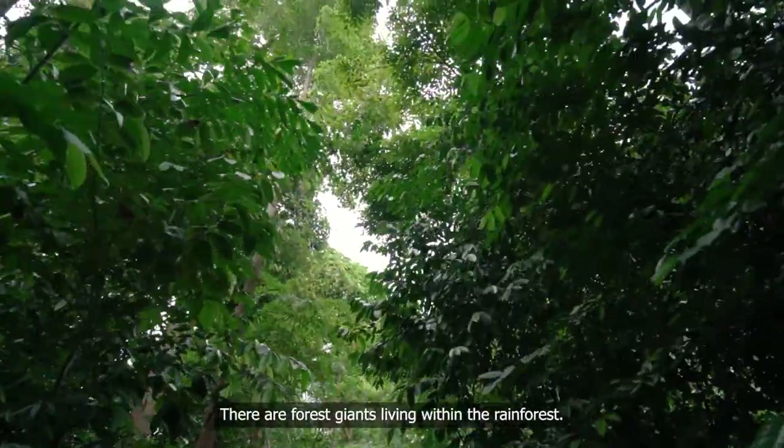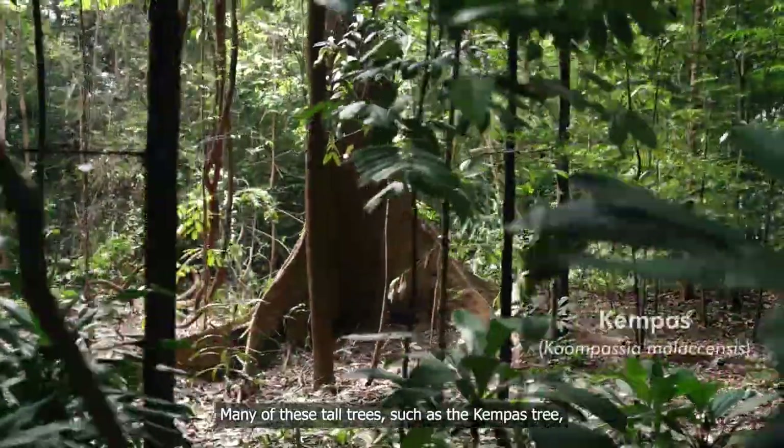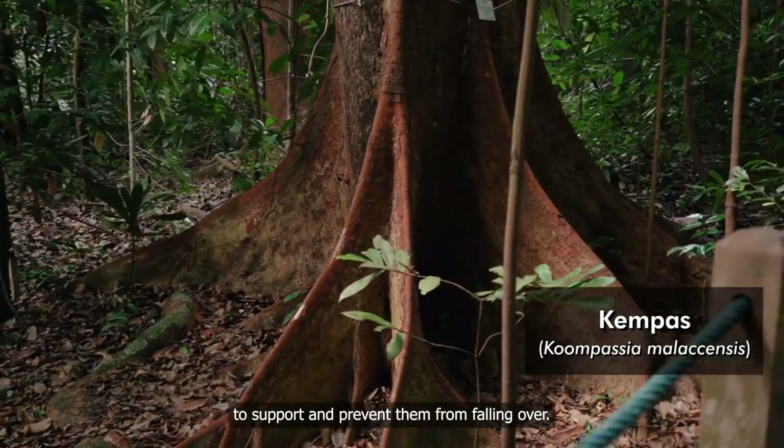There are forest giants living within the rainforest. Many of these tall trees, such as the Kempas tree, have thick buttress roots that create a large surface area to support and prevent them from falling over.